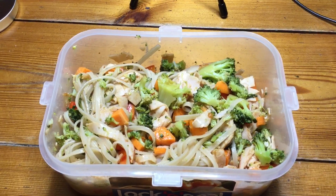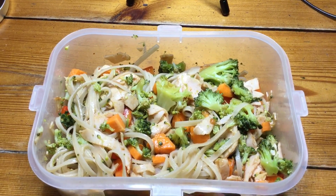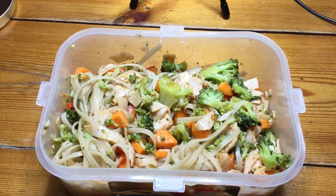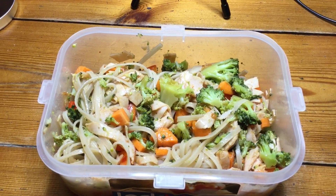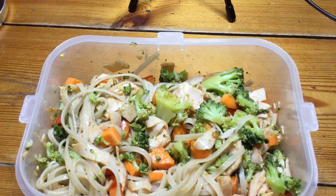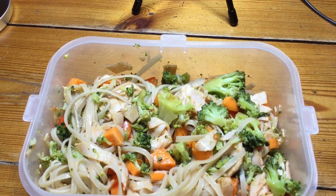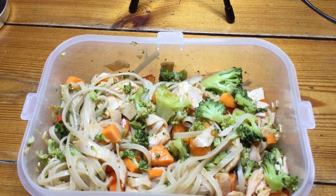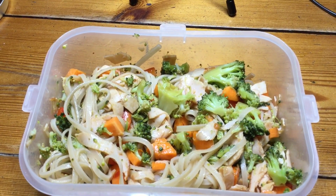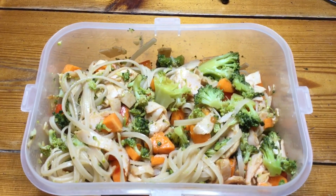We're going out walking again today after group so I've made my lunch. I've got some rice noodles which are free on the Slimming World plan, cooked as per the packet instructions and then cooled. I've mixed in one sin's worth of sweet chilli sauce, some gluten-free soy sauce which is free, red pepper, raw carrot and cooked broccoli for speed, and some of the cooked chicken you get in packets — the thin stuff — which is free on the Slimming World plan.